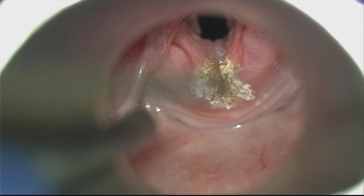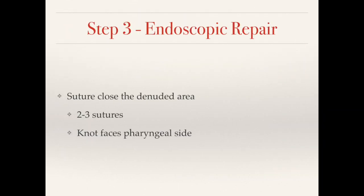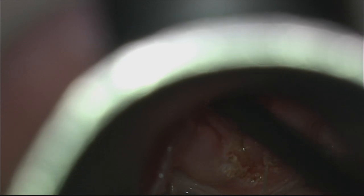This is a fast video just to give you an idea of what we do. After you denude the area, you use suture to close it — typically two or three sutures. You want the sutures to face the pharyngeal side.